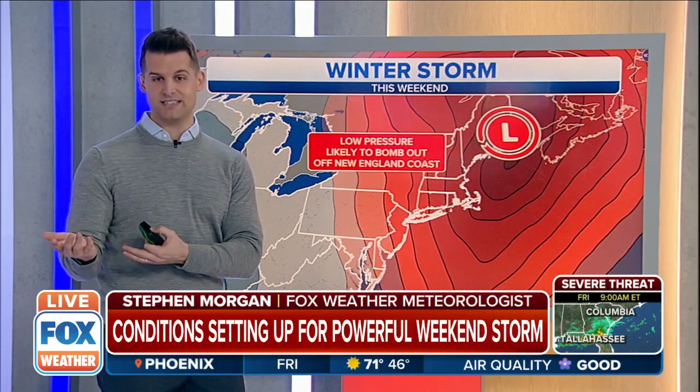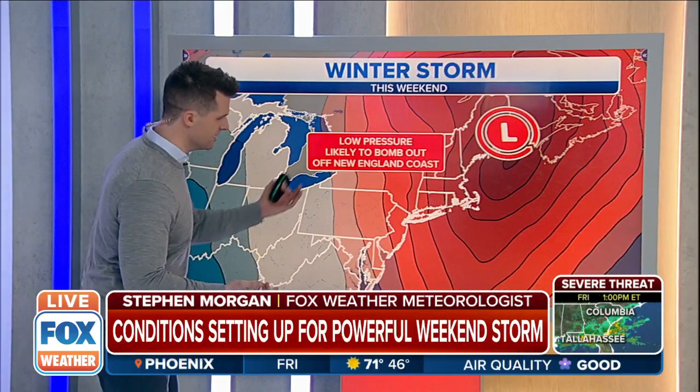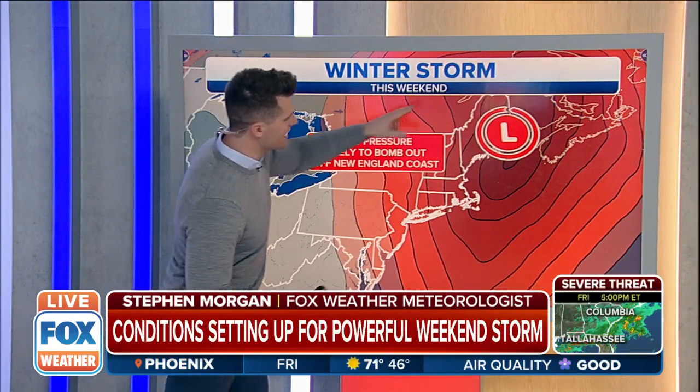Technically, a bomb cyclone has to strengthen about 24 millibars in 24 hours — that's generally speaking one millibar per hour — and this storm is expected to do so as it rides up the eastern seaboard. It'll likely, as we call it, bomb out in the New England area.